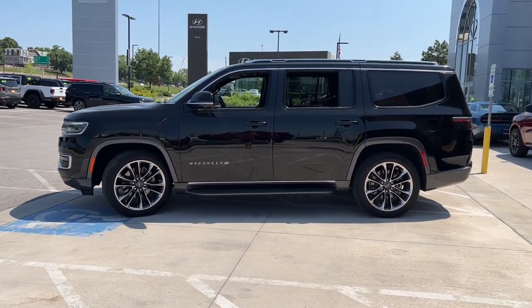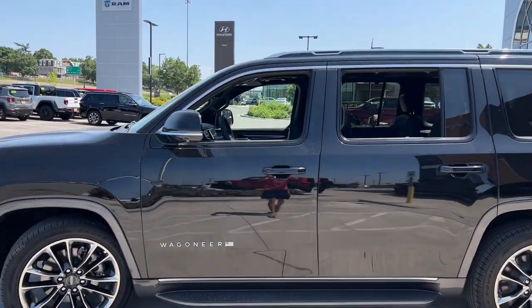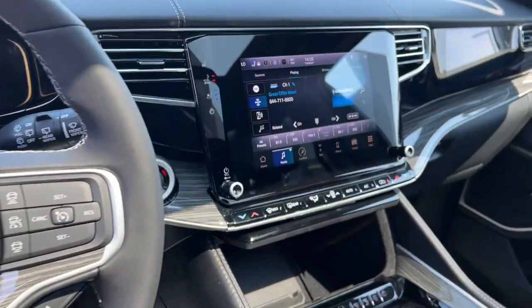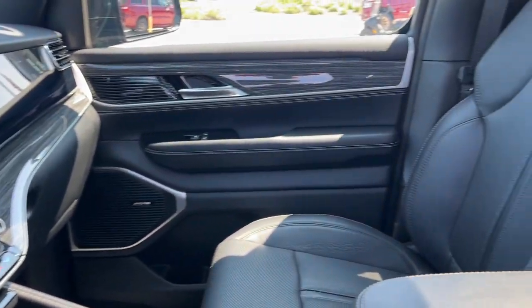Here's a seriously capable Wagoneer that offers impressive towing capability, an upscale spacious cabin loaded with desirable passenger amenities, advanced safety features, and sleek modern design.